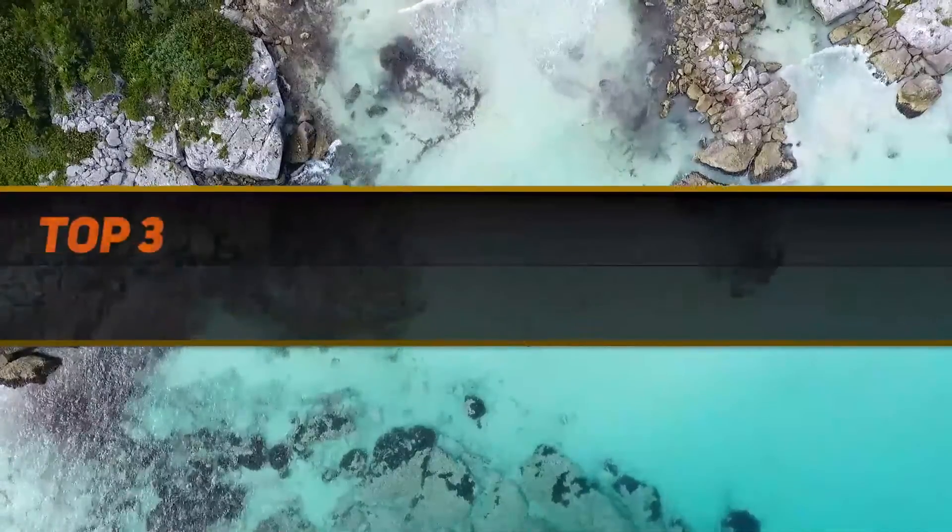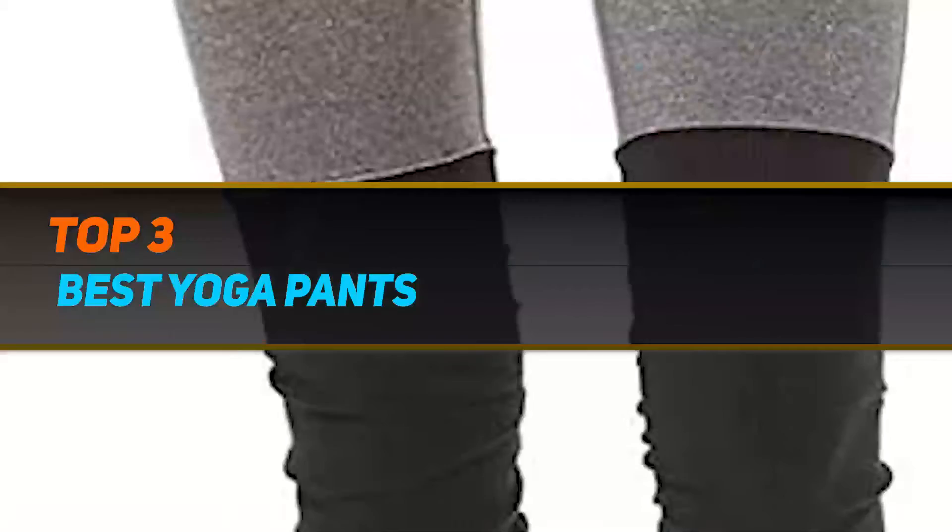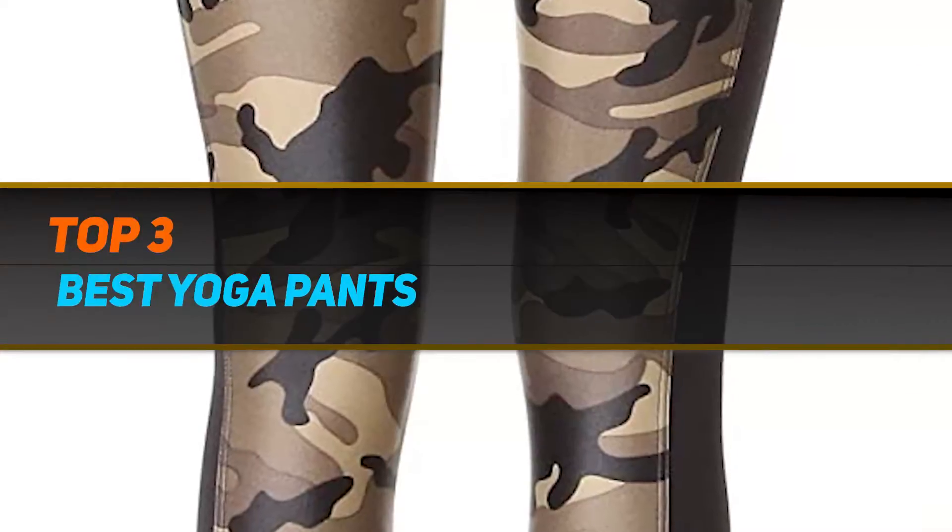Hi guys, welcome back to my channel. In today's video, we're gonna check out the top 3 best yoga pants.